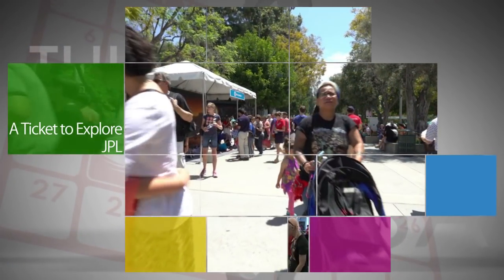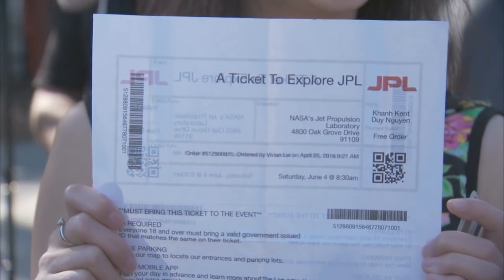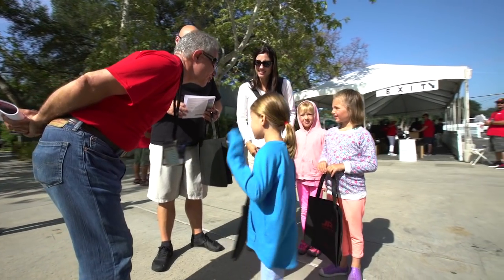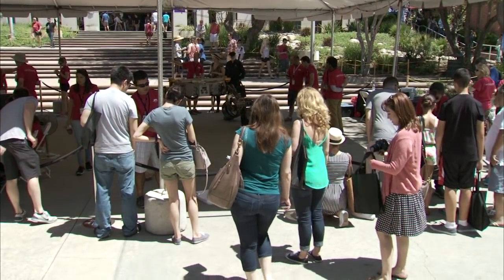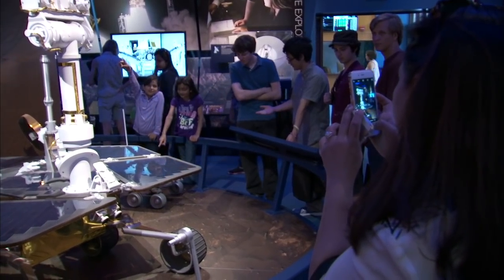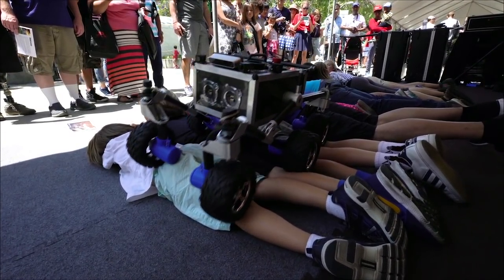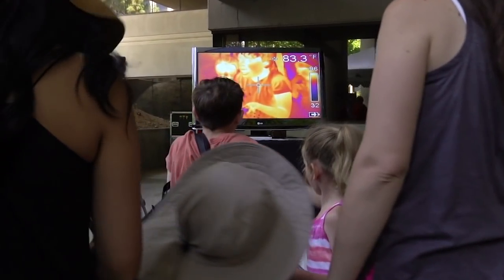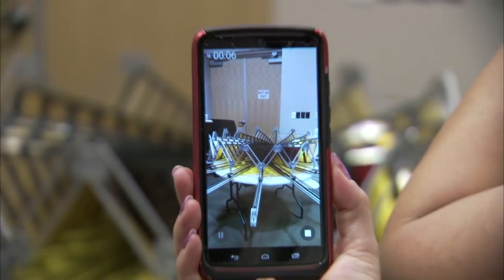More than 20,000 people came out to NASA's Jet Propulsion Laboratory on June 4 and 5 for a ticket to explore JPL. This year's open-house event included life-size models of several robotic Mars rovers operated by JPL, an area showcasing various other robots researchers are working on, and exhibits highlighting other work JPL is doing to help NASA revolutionize space exploration.